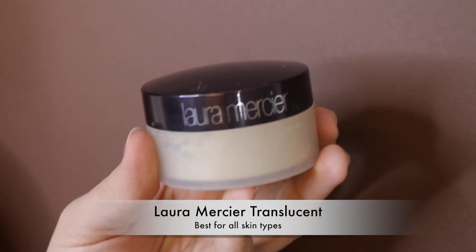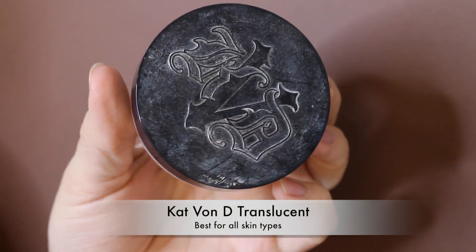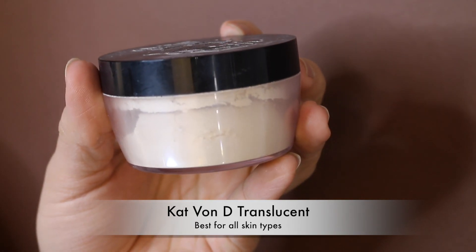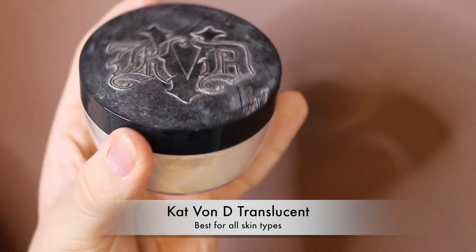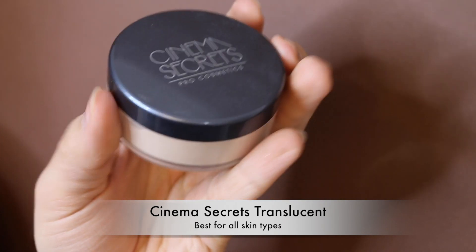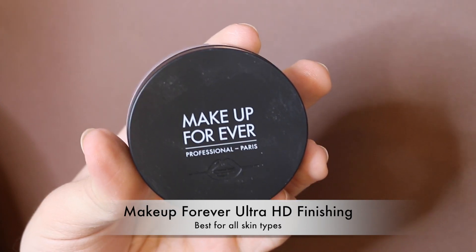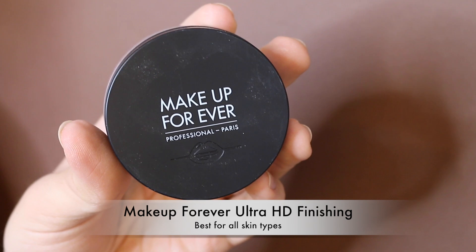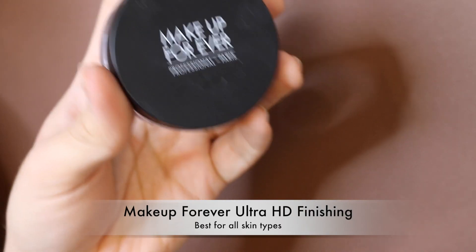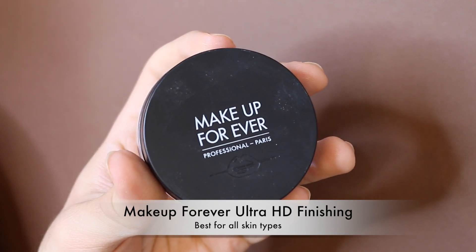Now moving on to setting powders. The Laura Mercier Translucent Powder — I don't need to say too much, it's a great setting powder. The Kat Von D Translucent Powder has been very heavily used — I've gone through two and have two backups — I absolutely love it. The Cinema Secrets Translucent Setting Powder is also amazing. Next is the Makeup Forever Ultra HD Powder, which is a finishing powder — very different from setting powders — and a lot of people don't realize the difference.